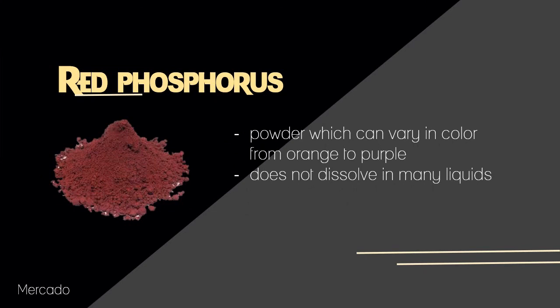Next is red phosphorus, which is a powder that can vary in color from orange to purple due to slight variation in its chemical structure. It also does not dissolve in many liquids.